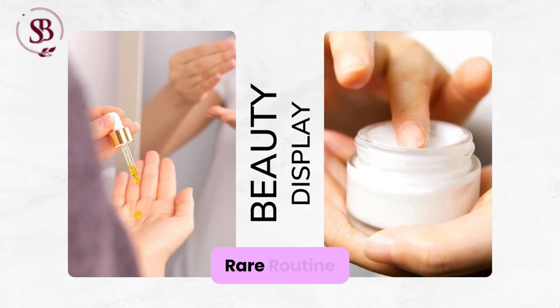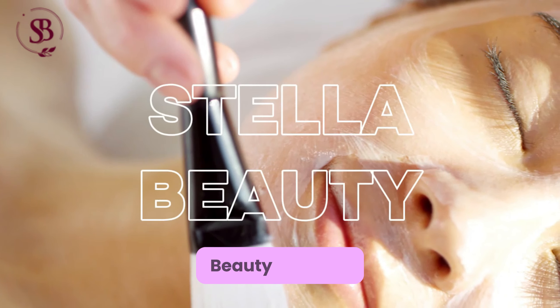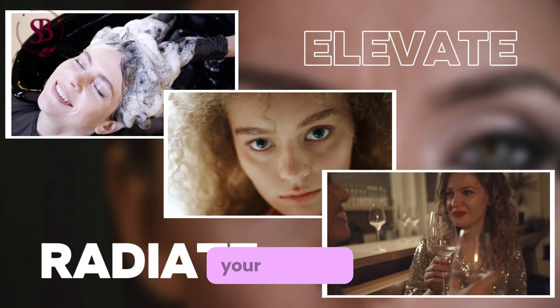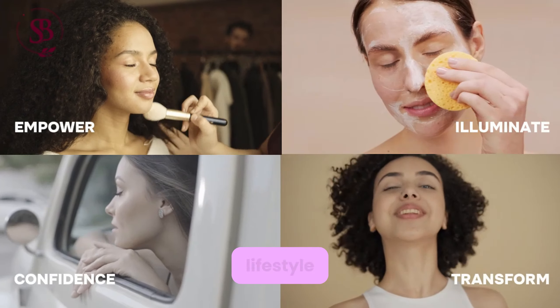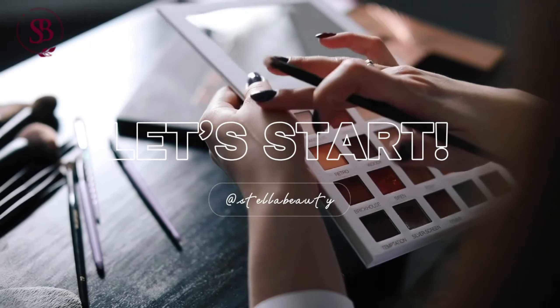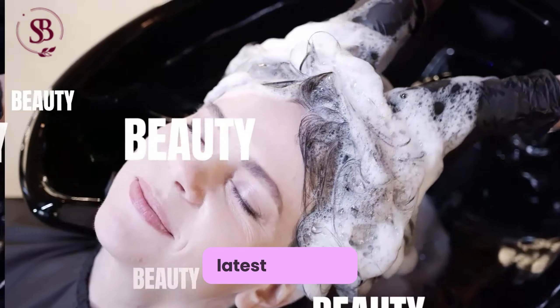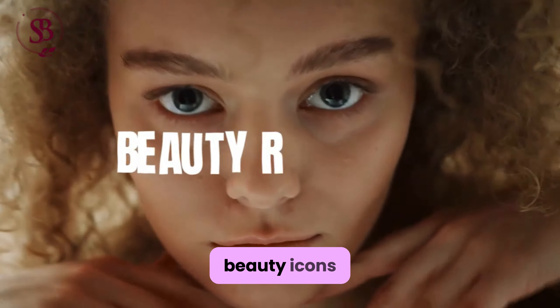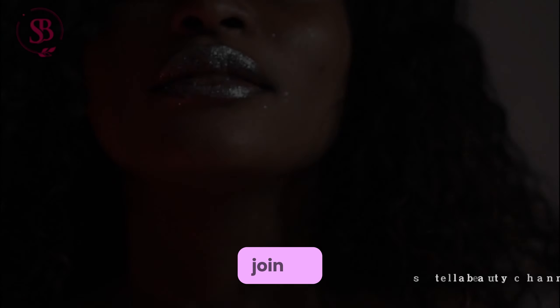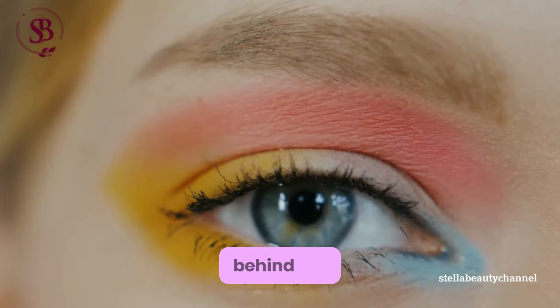Selena Gomez Rare Routine Beauty Display. Welcome to the Stella Beauty Channel, your ultimate destination for all things beauty, skincare and lifestyle. Here we uncover the secrets of radiant skin, explore the latest makeup trends and delve into the lives of beauty icons. Join us as we embark on a journey to discover the artistry behind the glamour.